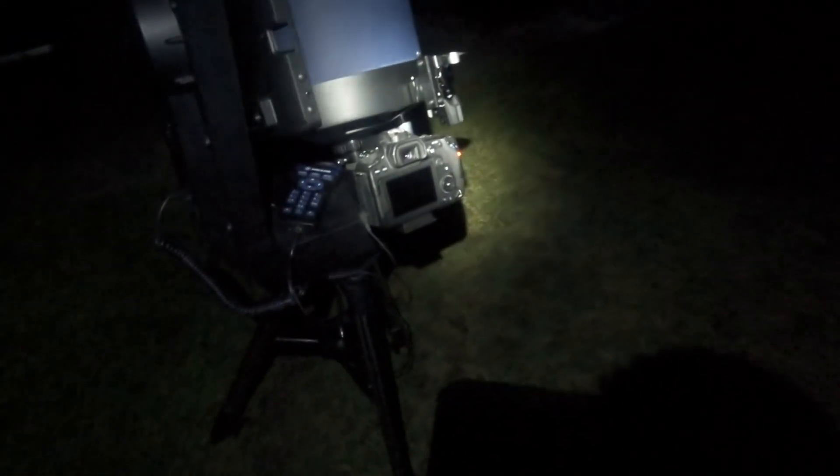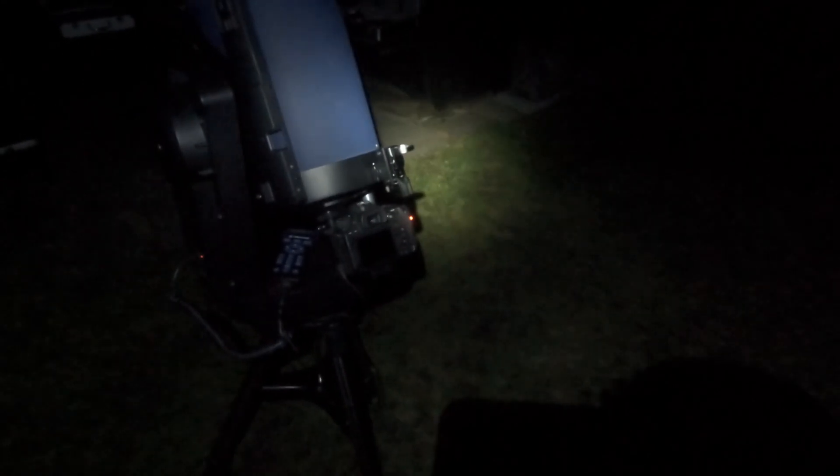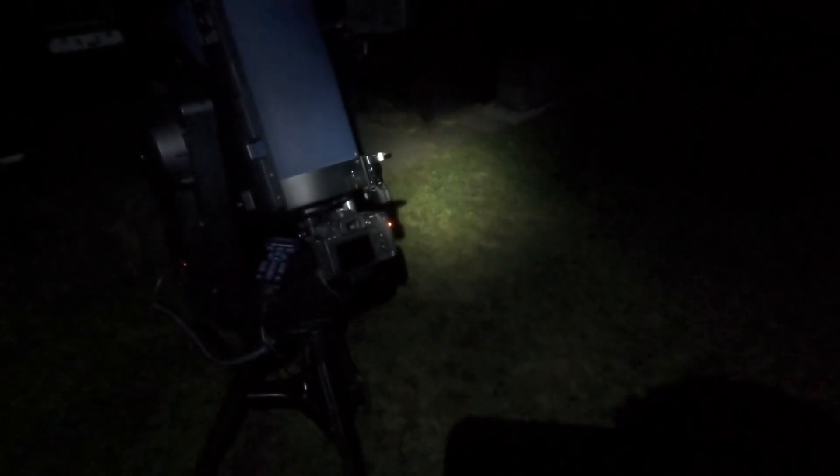Push-to uses a phone or tablet as a star map: you search for an object like the Pleiades and the screen shows you which direction to point the telescope. You still do all the moving manually — there's no tracking — but it helps you find your way around the night sky. Go-to is the full solution: you select an object via a hand controller or laptop and the mount slews automatically to that object, then tracks it across the night sky.